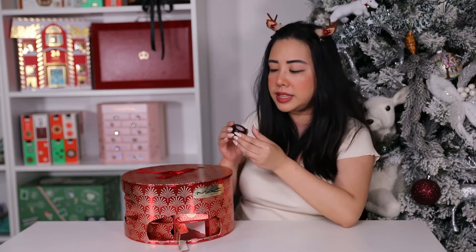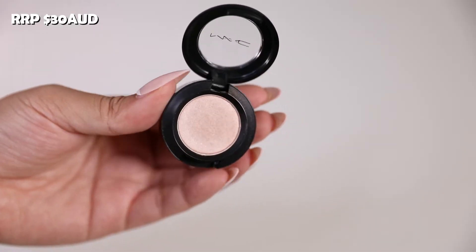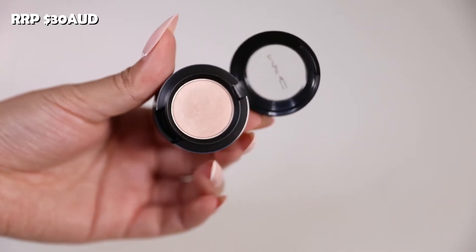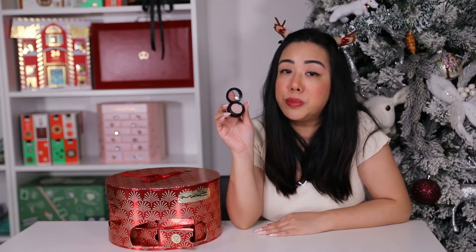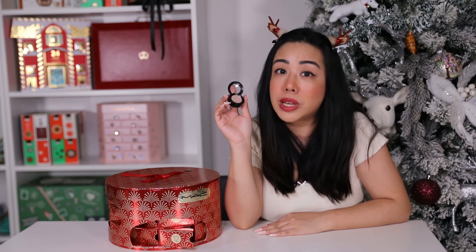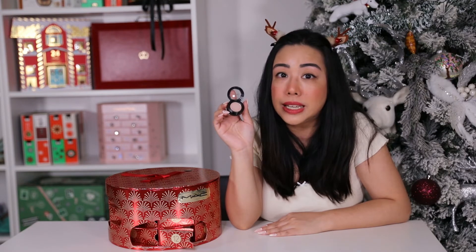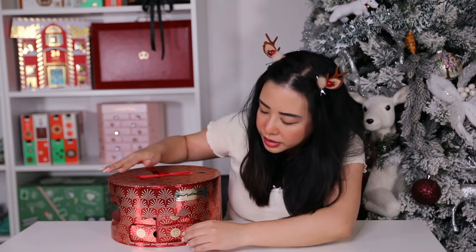Onto the halfway mark — day twelve is the full-size eyeshadow in the shade Naked Lunge. This retails for $30 AUD and is a minimal pink color with some shimmer. Don't let the light shade fool you — it's super pigmented, meant to last up to eight hours with no creasing, and can be used wet or dry.